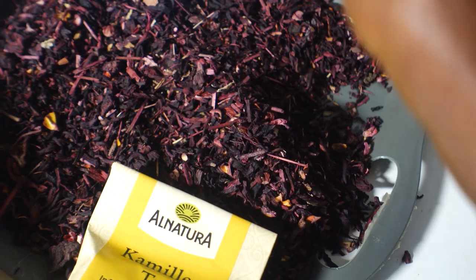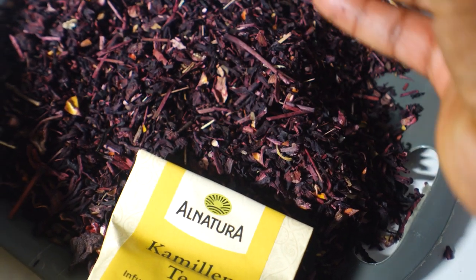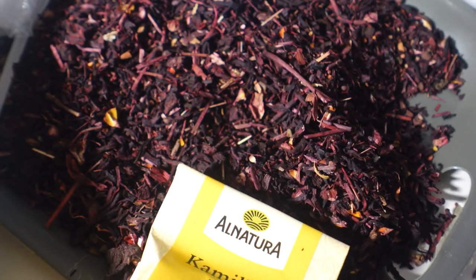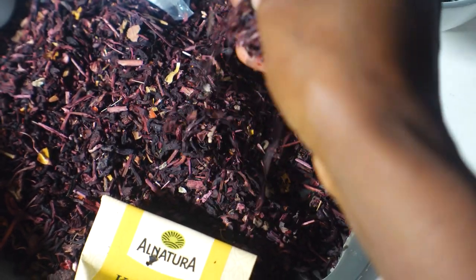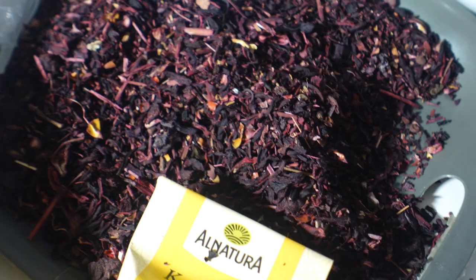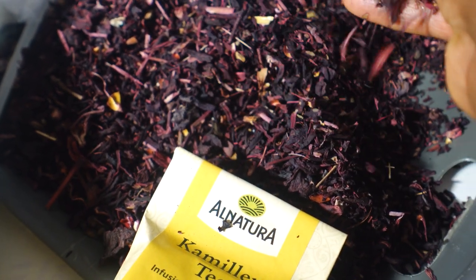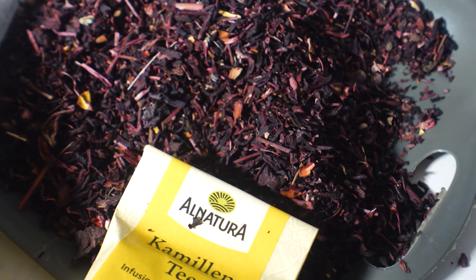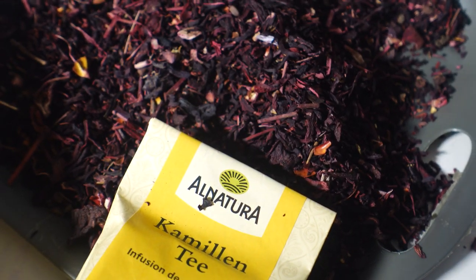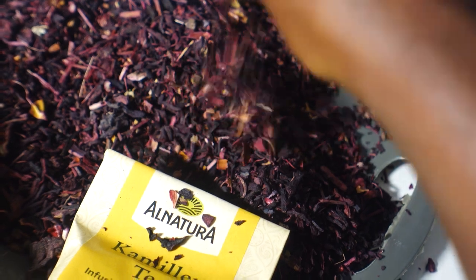This is dried hibiscus petals, popularly known as zobo leaves in Nigeria. In this part of the world people prefer the drink known as zobo, cooked with ginger, cloves, and some fruit like pineapple depending on the individual. To get the best of this hibiscus leaf, I would recommend taking it as a tea rather than as a drink. Its health benefits include boosting the immune system due to its high vitamin C content, reducing blood pressure and cholesterol, and helping to treat insomnia and regulate the sleep cycle. So if you have problems with sleeping, I would recommend taking a glass of hibiscus tea before you sleep.